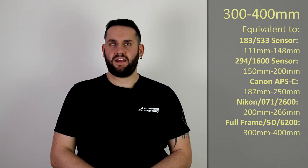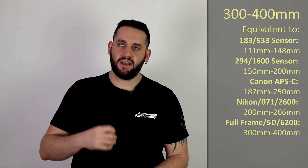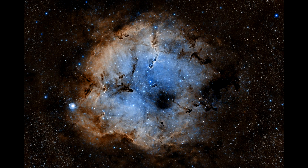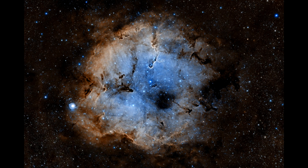Next up at 300 to 400 millimeters, if you don't have a wide angle lens or tracker to picture the entire Cepheus constellation, it's time to punch into IC 1369 — the Elephant's Trunk Nebula. It's an emission-based nebula, really famous and iconic. At this focal length you can photograph the whole thing, or you can always crop in further.